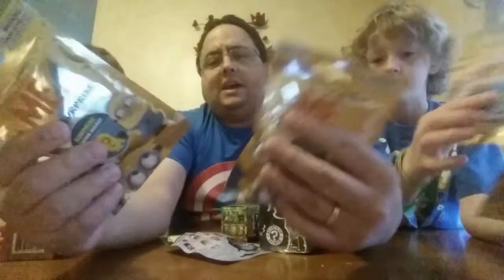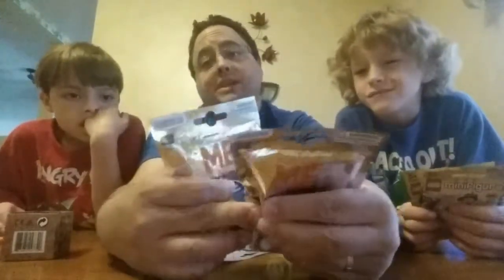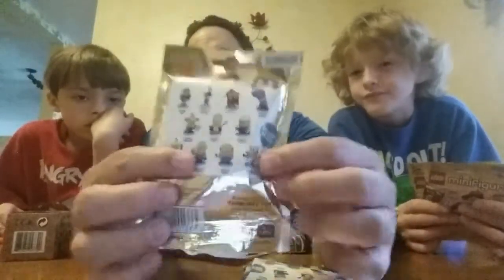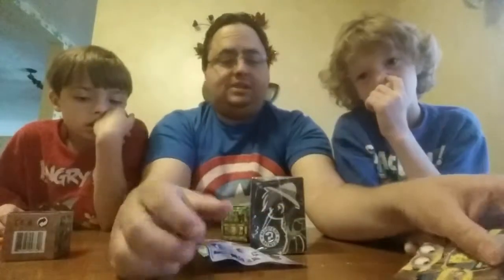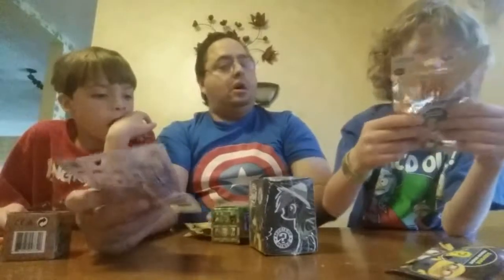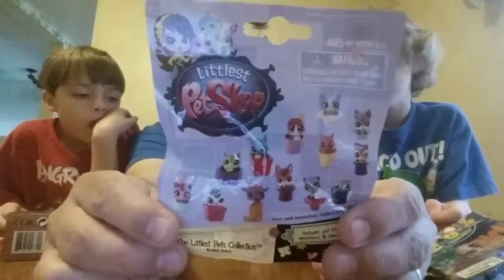Just feeling the packages — I think we probably got, like, Minion Jerry. Little Minion Jerry in this one. And I think in this one it kind of feels maybe like we got Agnes. Or Agnes or the Tim guy — or Tim maybe. And we got a Littlest Pet Shop mystery one.